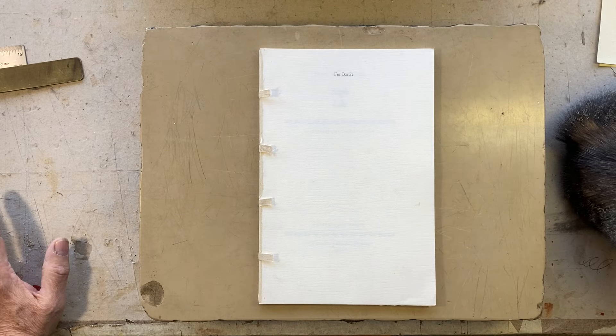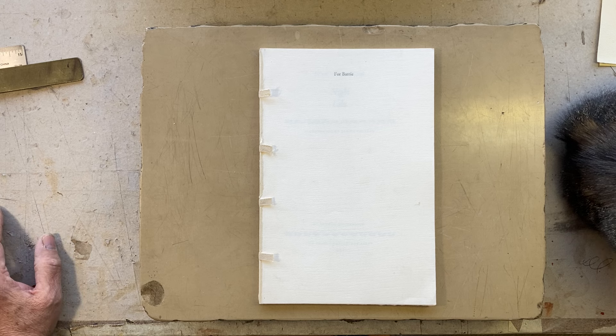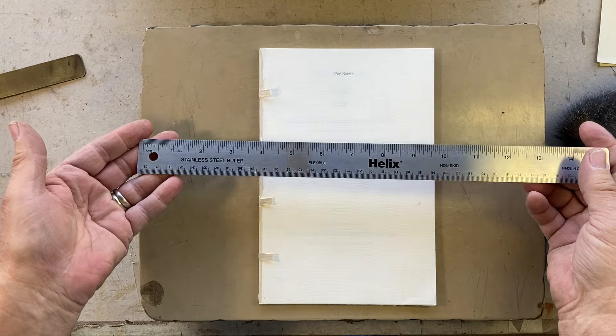Hi everybody. Today I want to talk a little bit about measurements in this video, and maybe in more. We'll see how far this goes. Generally, when you say 'measure,' the first thing anybody does is they pull out a ruler.